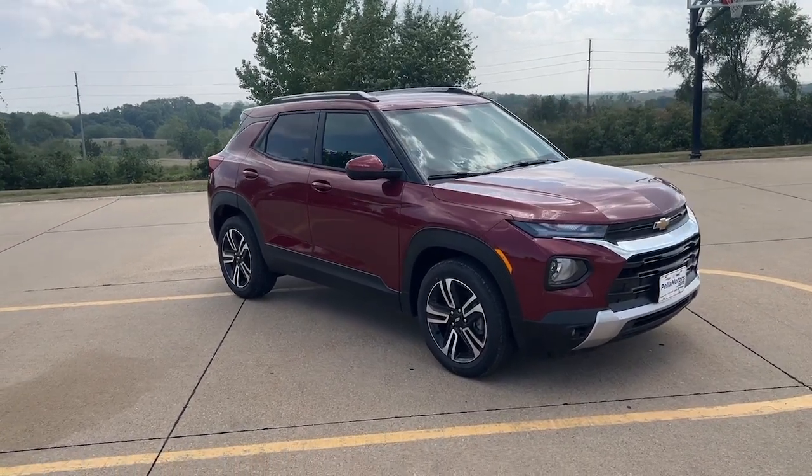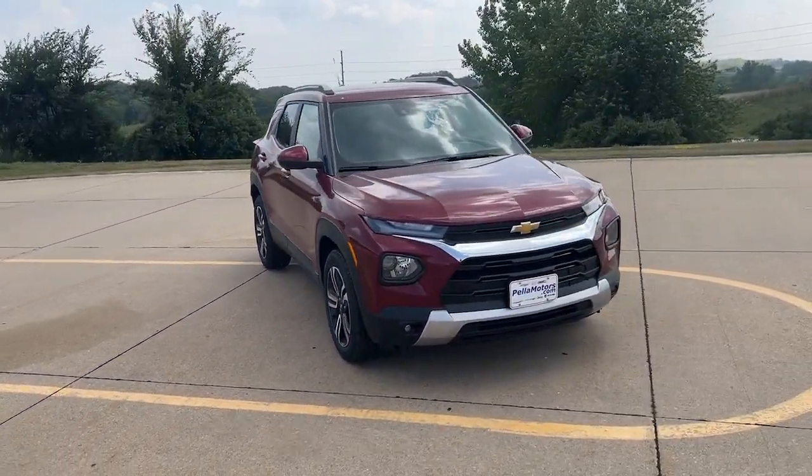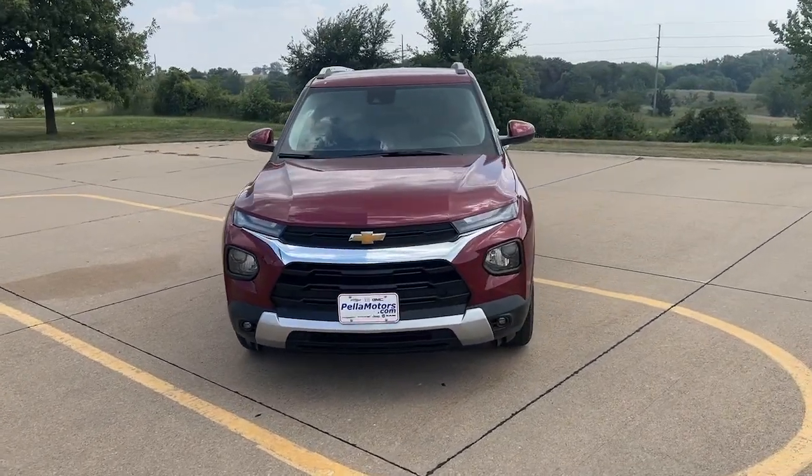Looking for your dream car? It could be the 2023 Chevrolet Trailblazer.